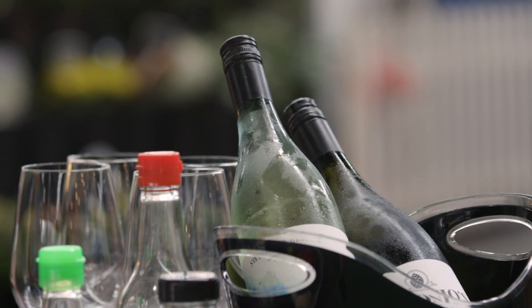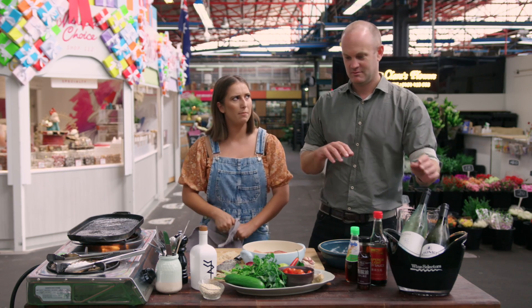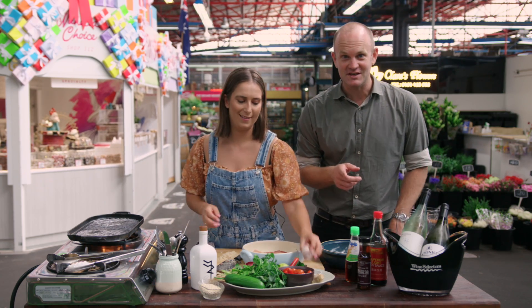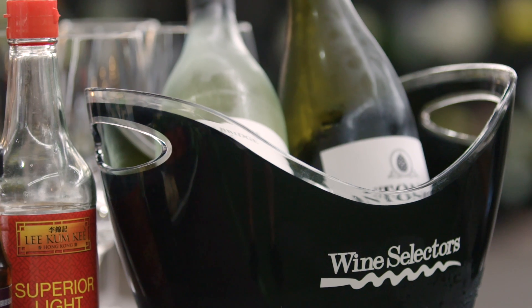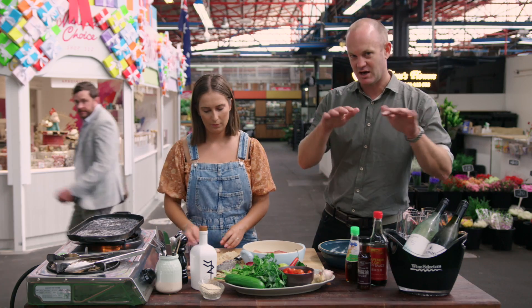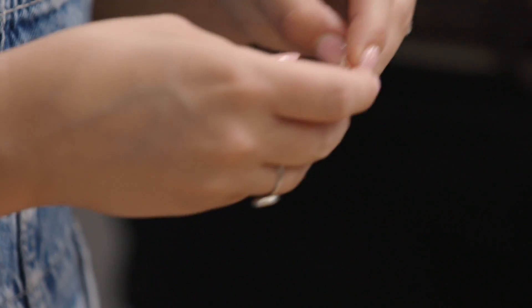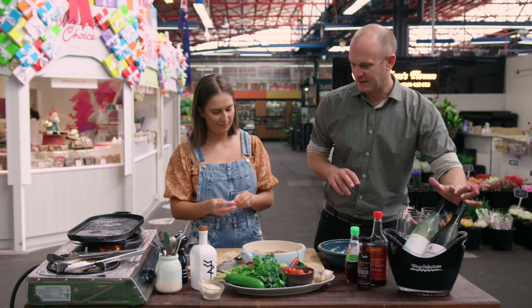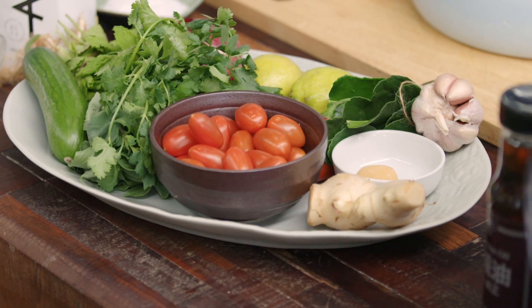I've got a Sauvignon Blanc from Orange — I don't think I've ever had a Sauvignon Blanc from Orange before. And I've got a Pinot Gris from the Central Ranges, which is just around that Orange area. So two New South Wales wines. I think those fresh, clean flavors are going to marry well with this dish.